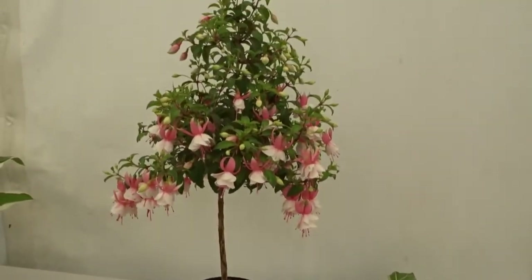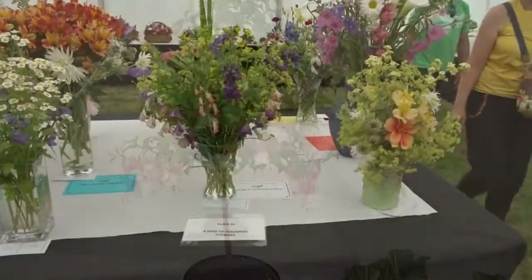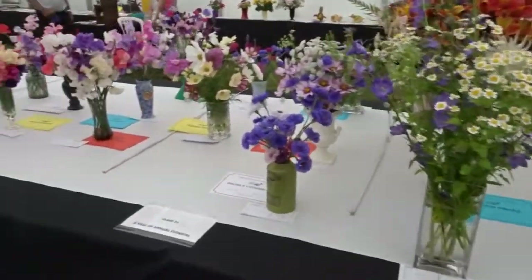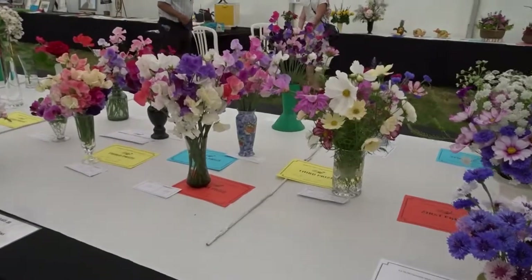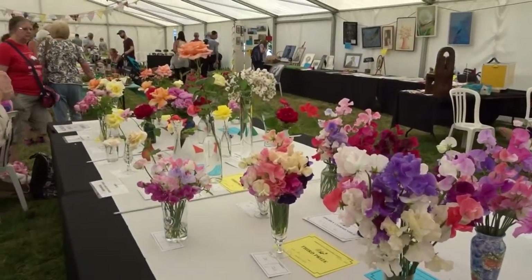First prize in the eight-inch flower pot — that's the Fuchsia 'Vivian Thompson'. And you wouldn't believe the smell from this flower lock display — absolutely intoxicating, those sweet peas. Gorgeous.